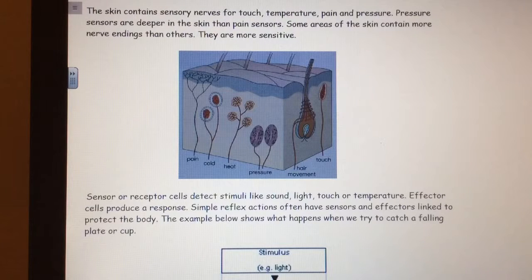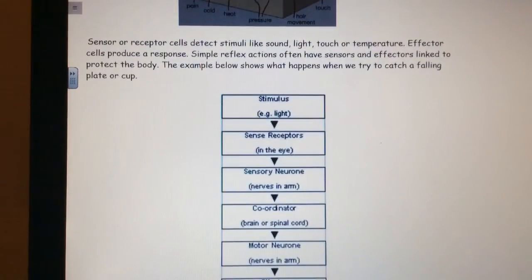Sensor or receptor cells detect stimuli like sound, light, touch or temperature. Effector cells produce a response. Simple reflex actions often have sensors and effectors linked to protect the body. The example below shows what happens when we try to catch a falling plate or cup.